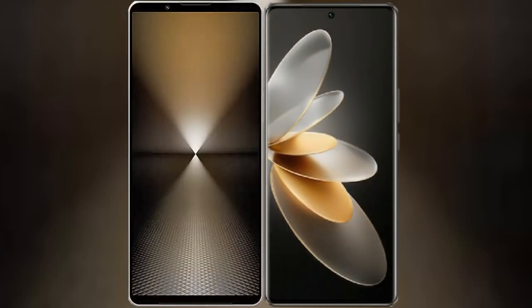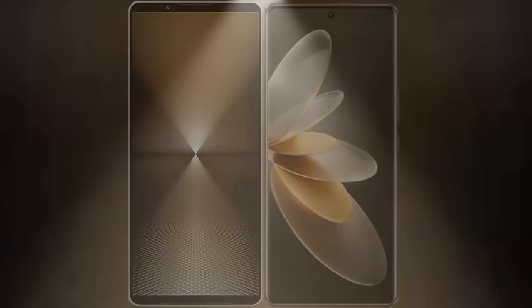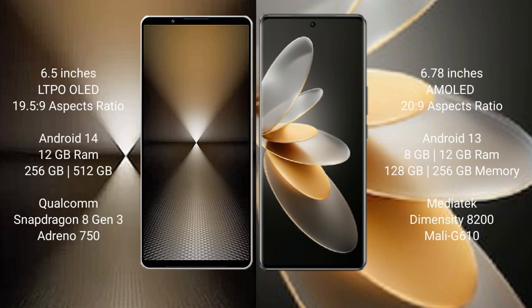I will compare the new Sony Xperia 1 Mark 6 with vivo V27 Pro. Sony Xperia 1 Mark 6 comes with a 6.5-inch LTPO OLED display and aspect ratio 19.5:9. vivo V27 Pro has a 6.78-inch AMOLED display and aspect ratio 20:9.